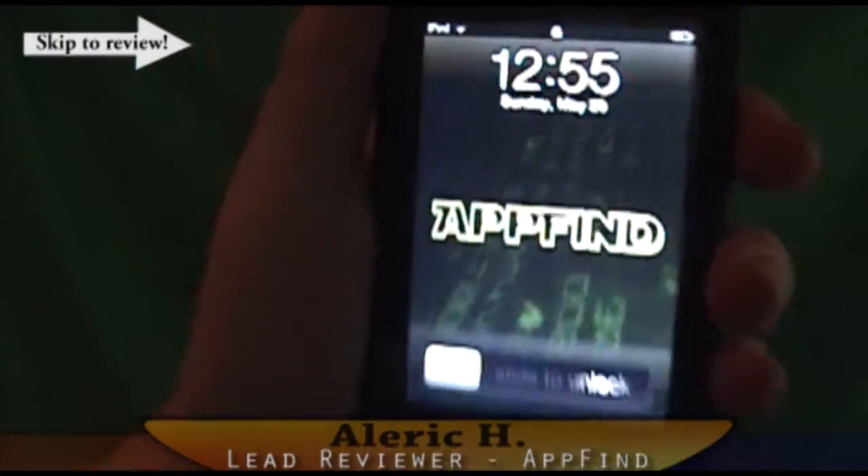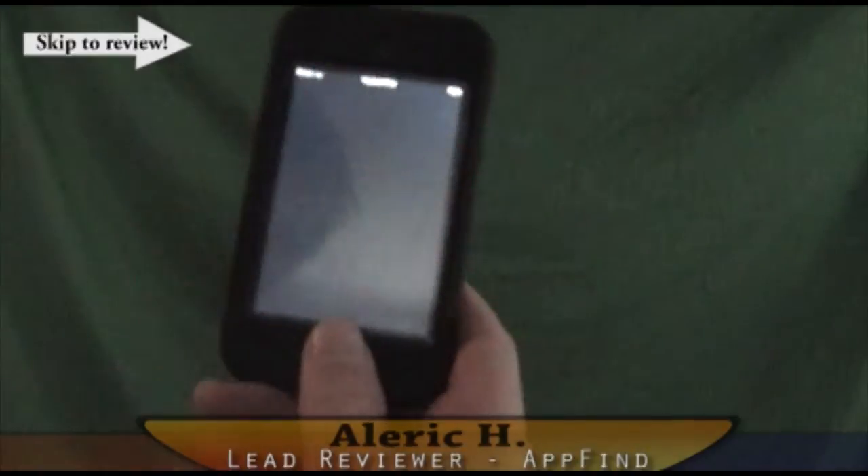Hey guys, what's up. Alrick from AppFind here with a cool new app review on Photo Manager Pro.